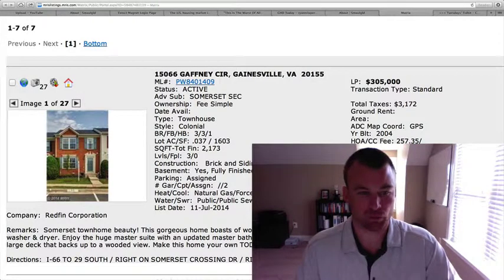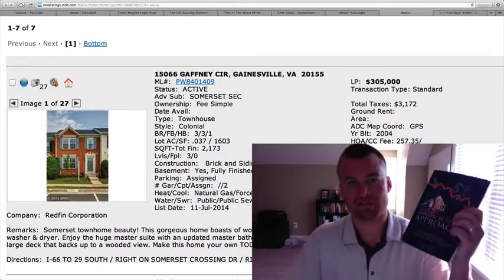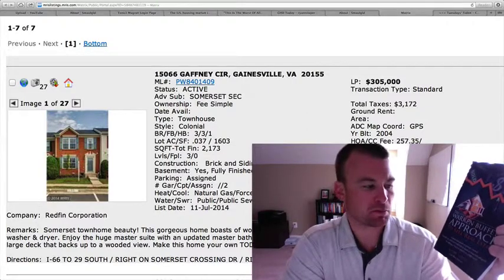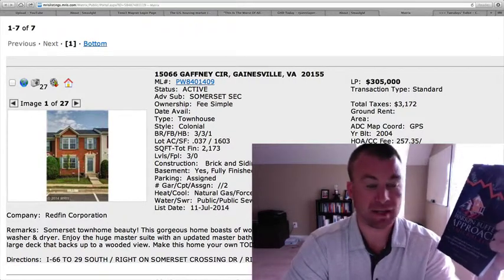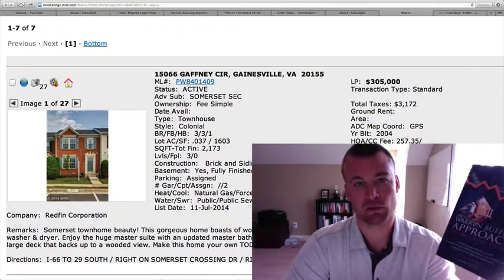Seven homes on the market right before the weekend here. Before we jump into that, I did want to mention that my book is finally finished — The Warren Buffett Approach to Sell Real Estate. It's a practical guide to protect yourself from real estate greed and potentially bank an extra $30,000 profit by taking a value-driven approach. I'm giving away free copies of this book.